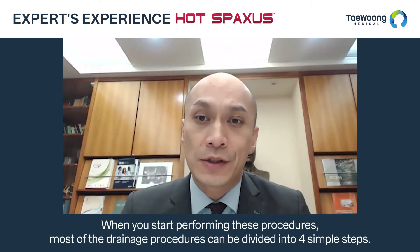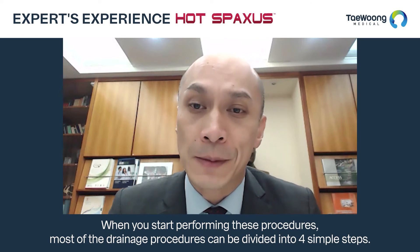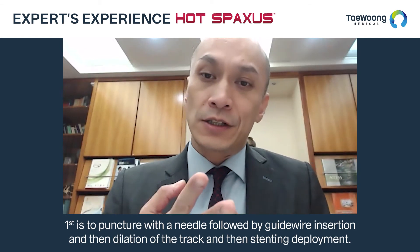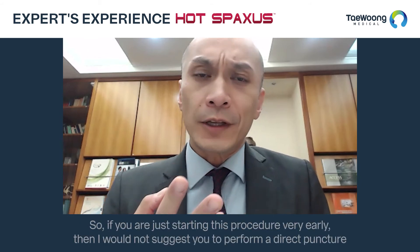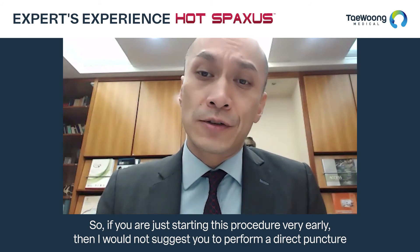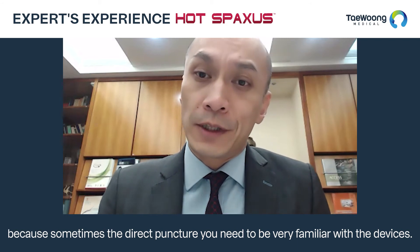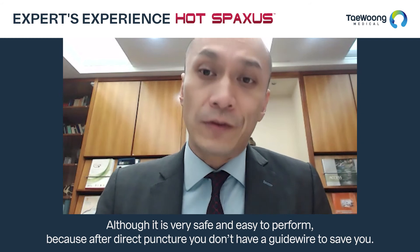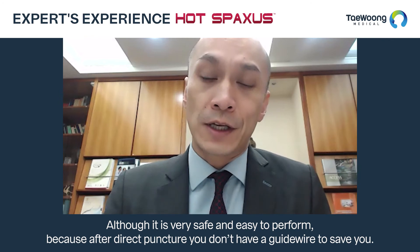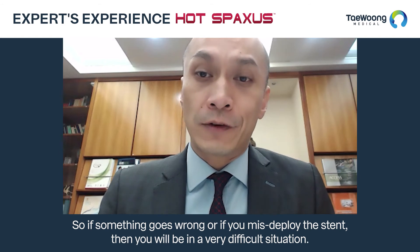When you start performing these drainage procedures, most can be divided into four simple steps: first, puncture with a needle; followed by guide wire insertion; then dilatation of the track; and then stent deployment. If you are just starting very early, I would not suggest direct puncture, because you need to be very familiar with the devices. Although it is safe, after direct puncture you don't have a guide wire to save you — so if something goes wrong or you misdeploy the stent, you will be in a very difficult situation.